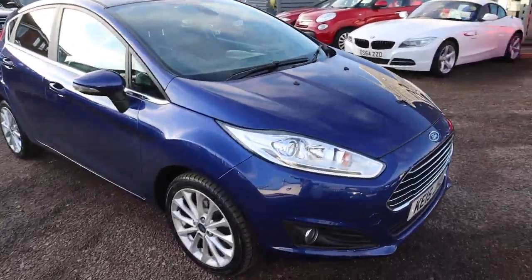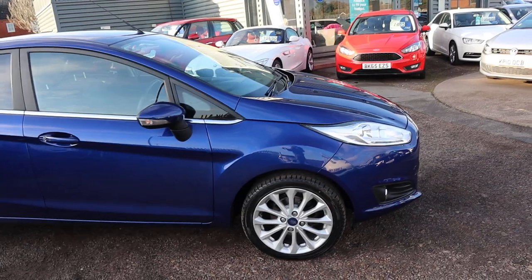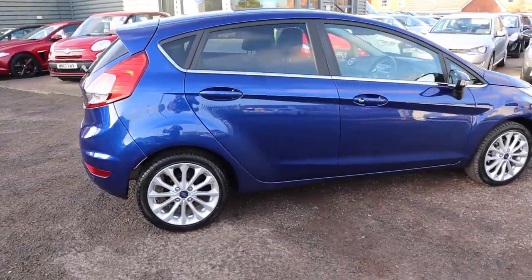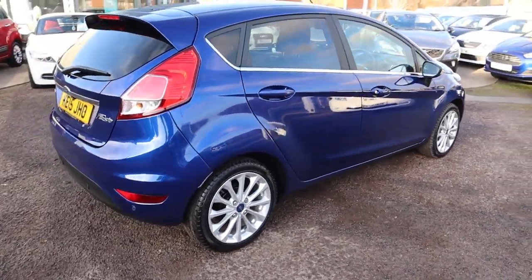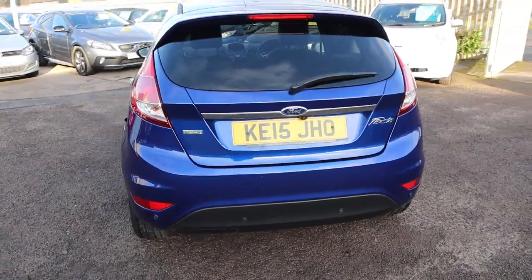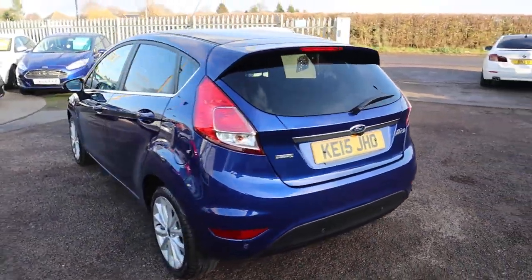Welcome to Country Car, my name's Tom. Here we have an absolutely stunning Ford Fiesta Titanium X. This is the 1 litre EcoBoost. It's absolutely beautiful, plenty of spec on this. I'd recommend having a look at it through the website countrycar.co.uk.